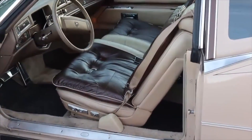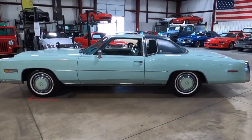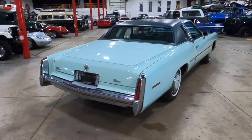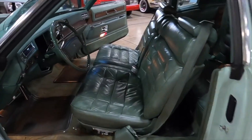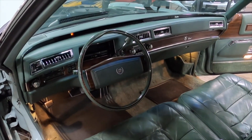the 1977 Cadillac El Dorado was as luxurious as an American car from the 1970s could get. It's a large, heavy car that is unlikely to win any races. However, the El Dorado has enough features to allow for relaxed driving while drawing attention. A 1977 Cadillac El Dorado has an average price of $15,500 on the second-hand market.